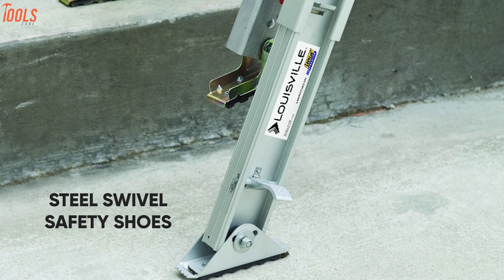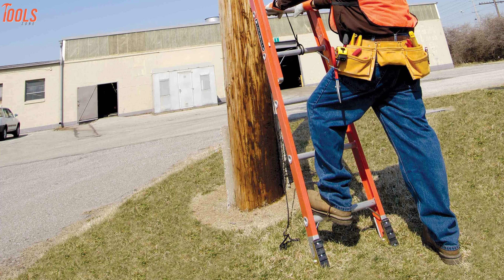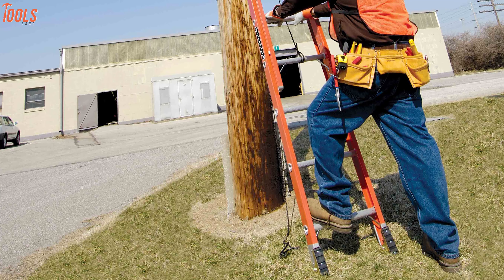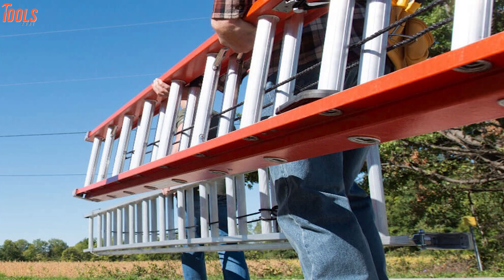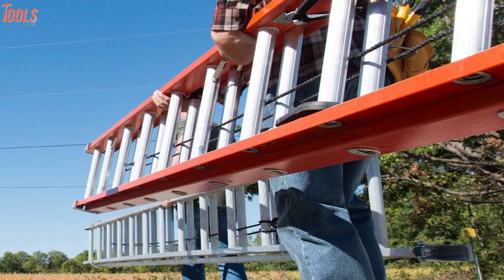Furthermore, the steel swivel safety shoes and the metal shields of this ladder ensure safe and stable placement when working from heights. In order to keep your landing surface protected, this ladder comes with more resistant rail end caps while meeting ANSI 14.4 and CSA Grade 1 certification. All together, the Louisville FE3240 assures your safety and sturdiness while working at height and lives up to its name among professionals.